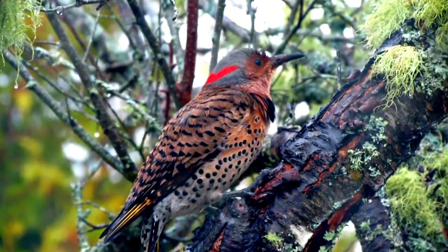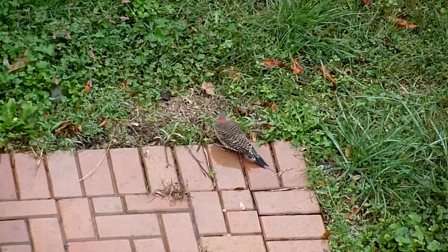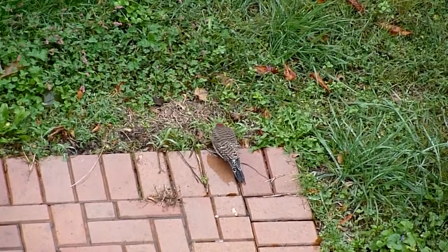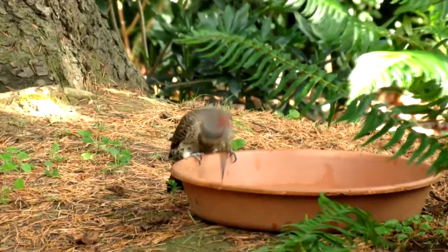Although Common Flickers are woodpeckers, they don't behave like typical woodpeckers. In fact, they aren't often seen actually pecking at wood. Instead, Northern Flickers are a ground-dwelling species. They use their slightly downward-shaped beak to peck at the ground and dig in the dirt. Here they're searching for ants.